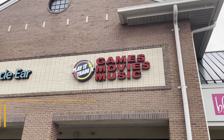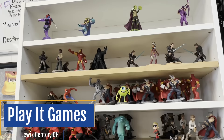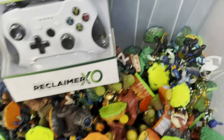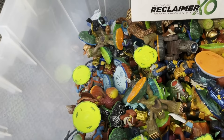Here we are for attempt number two this morning — Play It Games, I think this is their Polaris location. I really don't know much about this chain yet because the first location was closed. So let's hope we have better luck here and maybe even find some Skylanders. Here we found three games: a copy of Super Chargers for the Xbox One, Spyro's Adventure for the PS3, and Trap Team for the PS3.